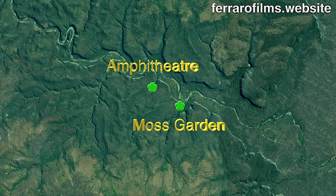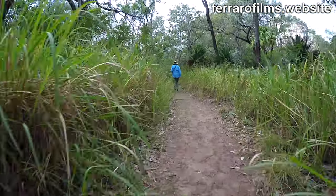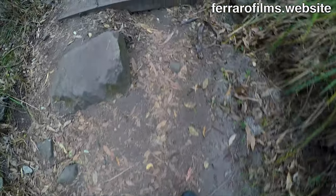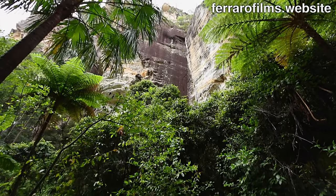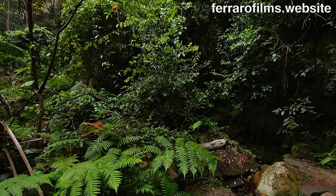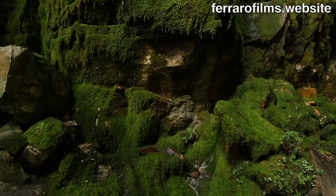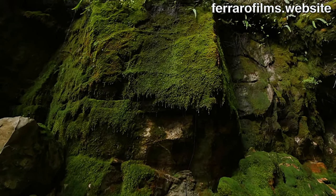The next day we are again on track to explore the other two landmarks of the gorge: the Moss Garden and the Amphitheater, a 12 km round trip. A canyon with tall walls produces at its base this botanical marvel. Water drips constantly from the sandstone walls of the Moss Gardens, supporting a lush carpet of mosses, ferns and liverworts.